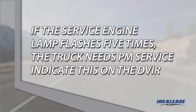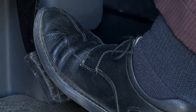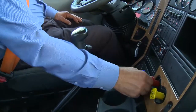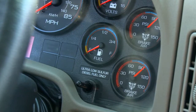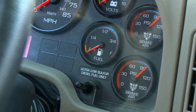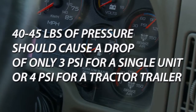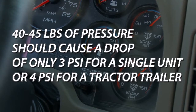If the service engine lamp flashes five times when the key is turned on, it indicates the truck is due for a PM service — write this on your DVIR. By now the air system should be fully charged. Now we will do a static brake check. Before conducting this test, be sure you are parked on level ground and chalk the wheels. Release all the brakes and turn the truck off. Observe the pressure for one minute — there should be no more than a 2 PSI drop for a single unit and 3 PSI for a tractor-trailer combination. Now let's complete an applied brake test. Apply 40–45 PSI of pressure to the brake system. After an initial drop of 5–10 PSI in the system, there should be no more than a 3 PSI loss for a single unit and 4 PSI for a tractor-trailer combination.